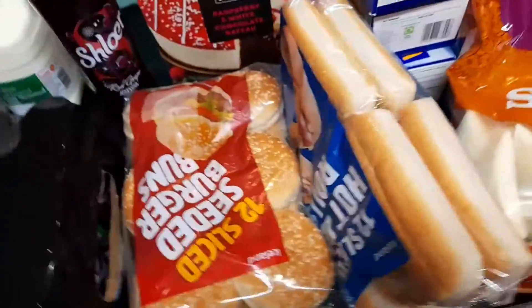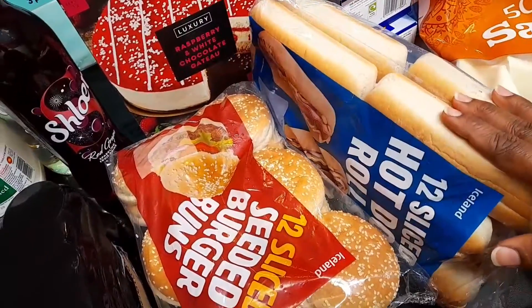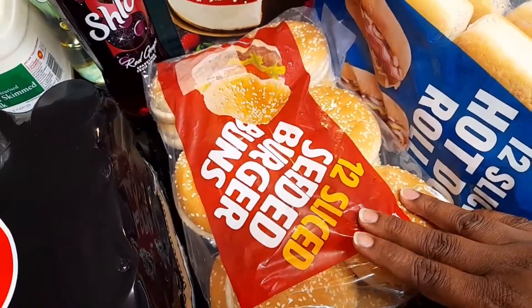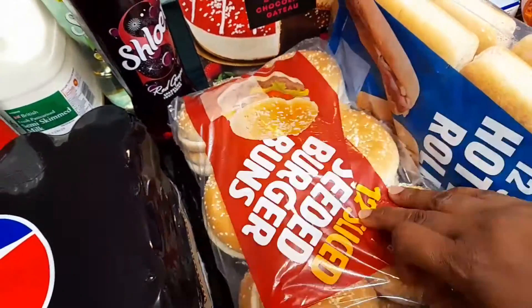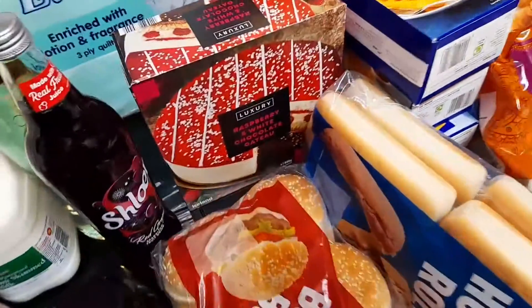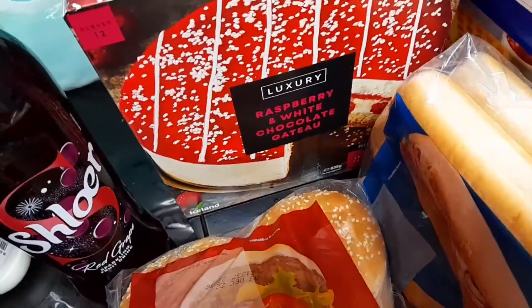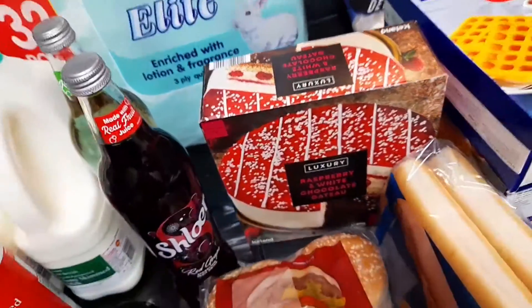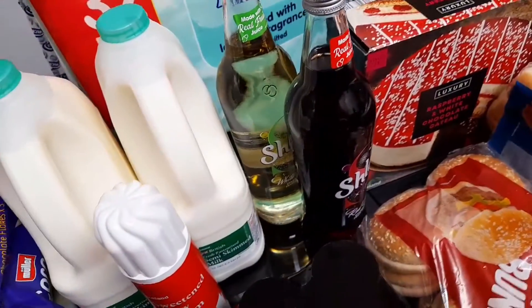I got some hot dog rolls — just one because we already have one at home. And I got a pack of 12 sliced seeded burger buns, just one pack as well. Then I bought a raspberry and white chocolate cheesecake — I just bought one of those.